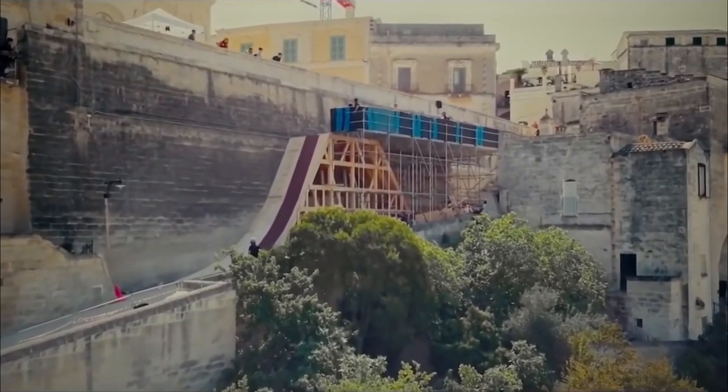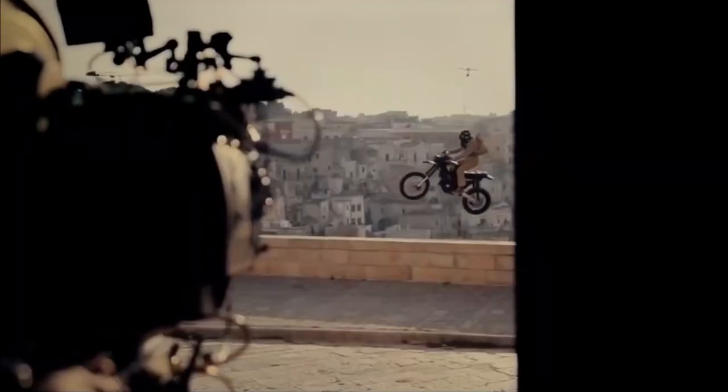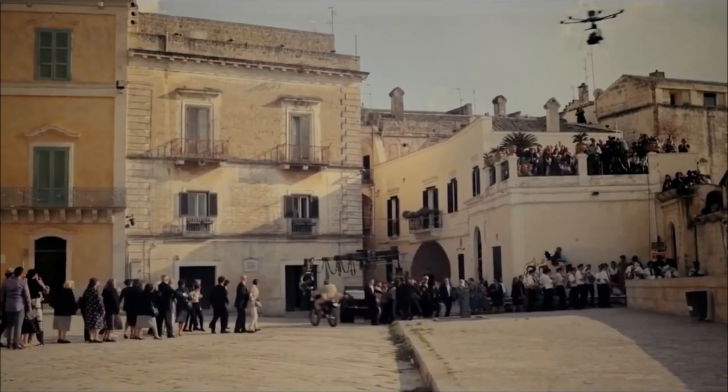That was all planned out ahead of time and rehearsed. There were about six or seven cameras on that scene, and also a drone to shoot it.